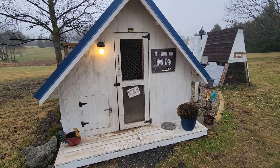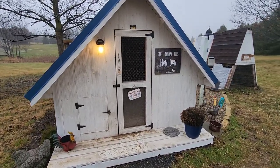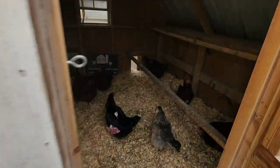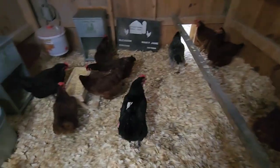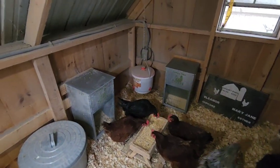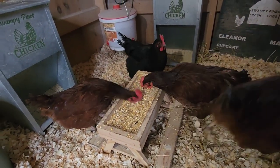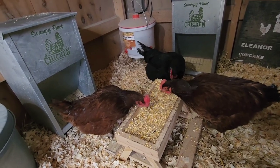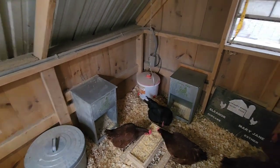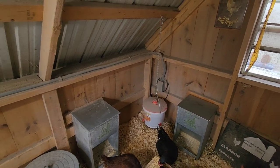We're going to head into our main coop — this is what we call the Hen Den. There are 16 hens inside this coop. Looks like everybody's pretty much in on this rainy day. They're all enjoying some treats; they got a new Chiknik table for Christmas, so they're eating all their corn and scratch grains right now. Our coop consists of two 50-pound feeders and our waterer. I know that's not the greatest thing to leave in the coop at times, but it works best for us.